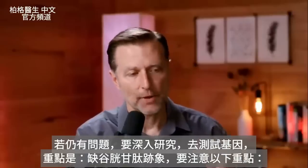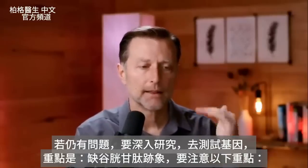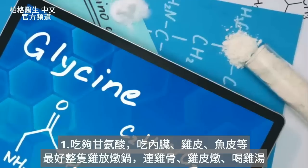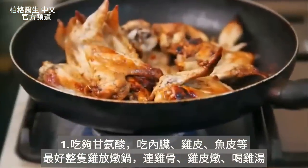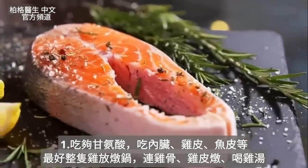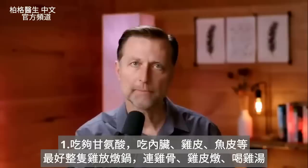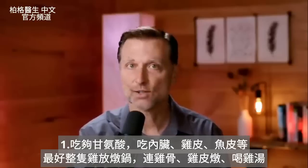If you have signs that you're deficient in glutathione, here's what you should focus on. Number one: getting enough glycine. Don't avoid organ meats; don't avoid the skin on chicken or fish. One really good way to get enough glycine is to take an entire chicken — the whole thing — put it in a crock pot, boil it down with the bones and skin, and consume that chicken soup.